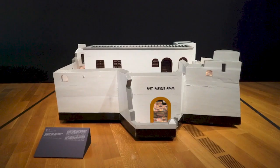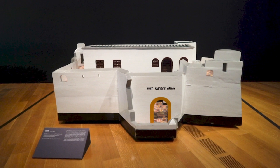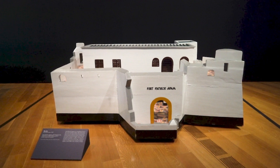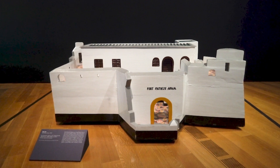Some of the sculptures on view, like Fort Patience, even have lids that can be removed to reveal a receptacle that could house a body, albeit a small one in Fort Patience's case. To Pajo, the form of the coffin was appropriate for memorializing sites where so many Africans experienced both physical and spiritual deaths.